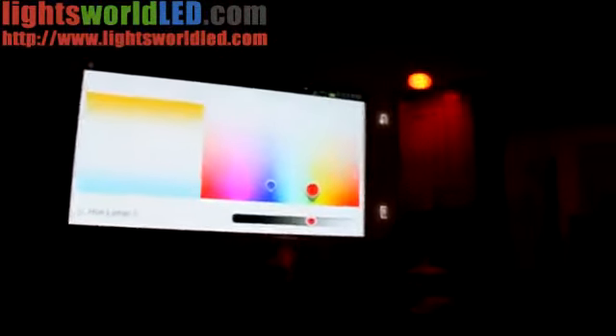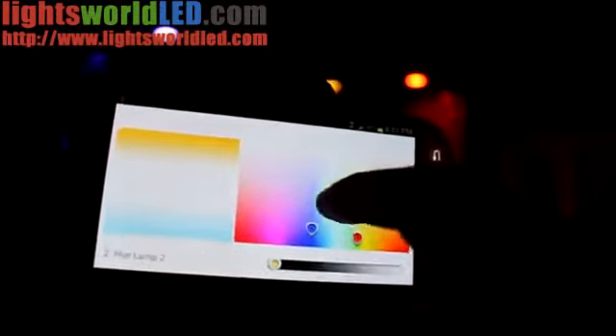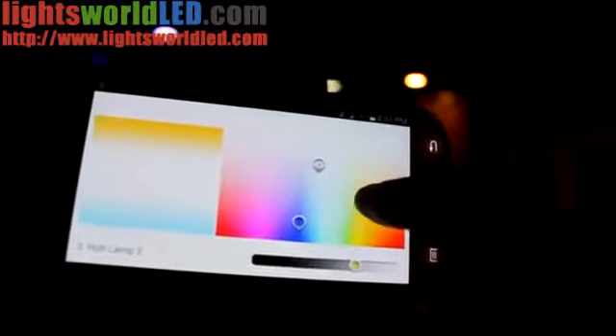You can do customization — pick whatever color you want on the phone. Oh, I accidentally shut that one off. You can just slide in the color palette and choose each bulb individually. It automatically knows how many bulbs you have.